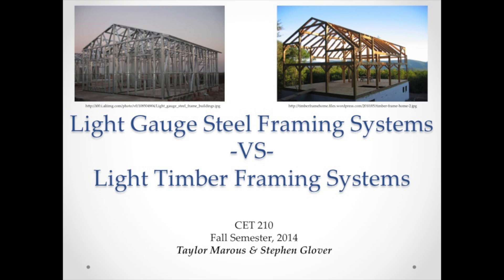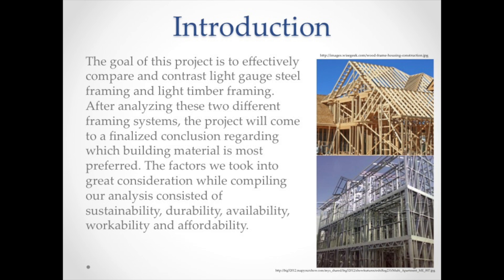Light Gauge Steel Framing Systems vs. Light Timber Framing Systems, by Taylor Marus and Steven Glover. The goal of this project is to effectively compare and contrast light gauge steel framing and light timber framing. After analyzing these two different framing systems, the project will come to a finalized conclusion regarding which building material is most preferred.